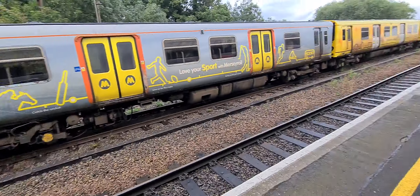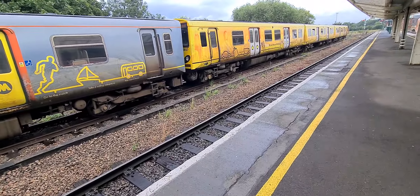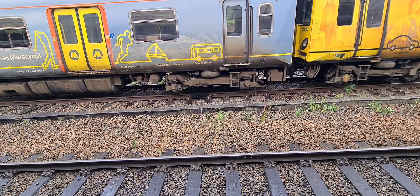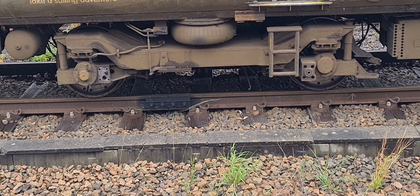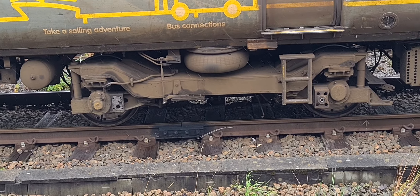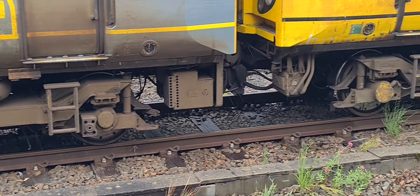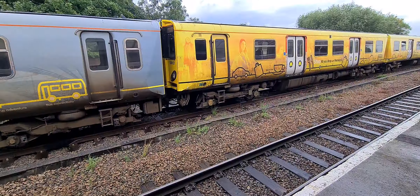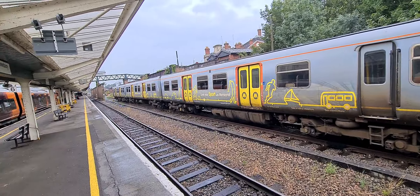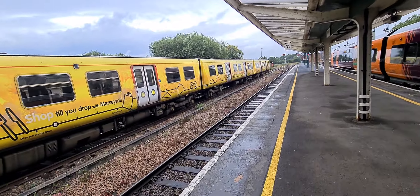We've got the Yorton stopper here in a minute as well. So where does the running shoes go onto? Is it on there? The running shoes have been taken off — obviously they would have been on the driver's end. So we've got a couple of Mersey Rail trains in the sidings at Shoesbury. I don't think I've actually ever seen a train on those two tracks before.